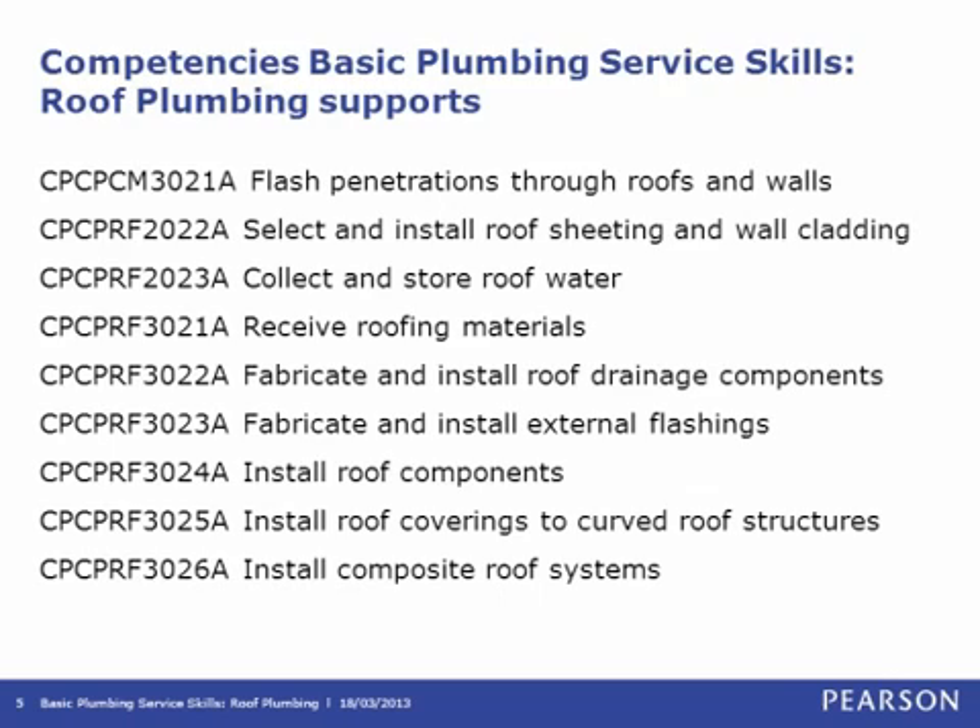Owen Smith is also the author of our Basic Plumbing Services Skills Gas Services texts — the original green one and the revised yellow book. Owen has been a plumbing teacher in the VET sector since 2001, holds a degree in adult and vocational education, is a member of the Australian College of Educators (MACE), and was a foundation member of NAPSTAG, the National Plumbing and Services Training Advisory Group. He brings a high degree of practical and theoretical knowledge both as a plumber and as a teacher.